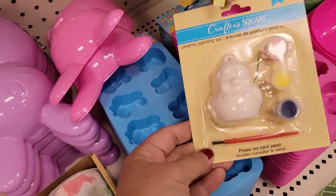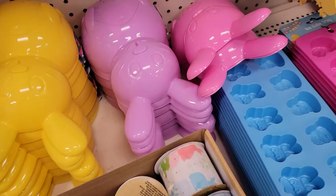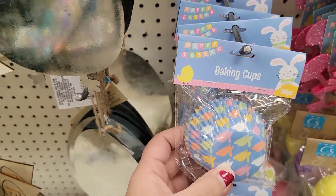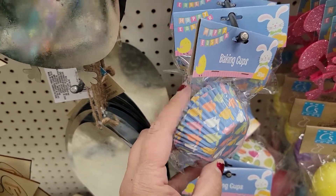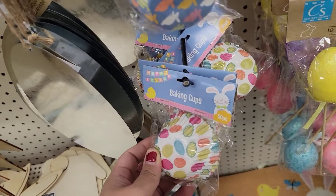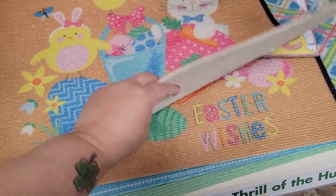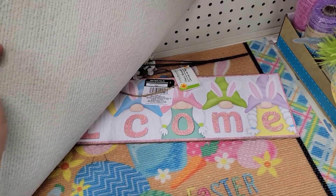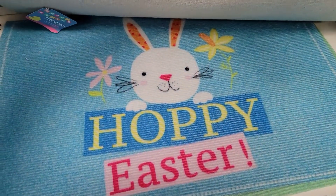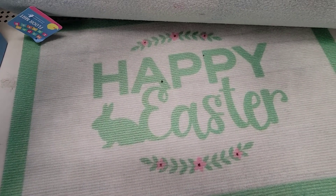This ribbon is cute — that's really cute. Ribbon: Cotton Tail, Carrot Patch — that's adorable. And they've got some more silicone molds. If you wanted to do candy, they have all kinds of cute little decorative baking cups — these are just absolutely adorable. These are super cute and they've got like the little eggs. They've got some rugs here — Easter Wishes. Oh, there's some gnomes hiding. Happy Easter — and then Happy Easter — how cute.